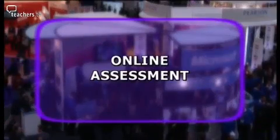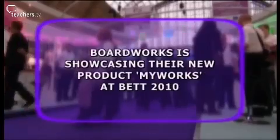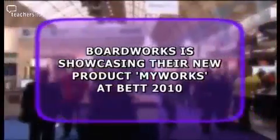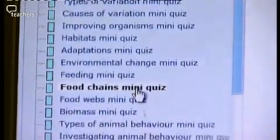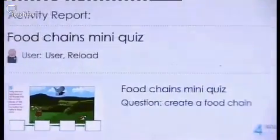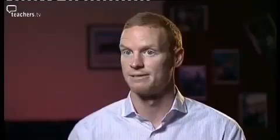As online assessment comes of age, this is reflected in some of the products on show at BET 2010. Launched in October 2009, BoardWorks will be showcasing their new online assessment tool called MyWorks. MyWorks is a formative assessment package specifically designed for your VLE, consisting of approximately 150 quizzes which the teacher can assign to the student through the VLE, with quiz scores fed back through to the VLE for the teacher to see the next day.